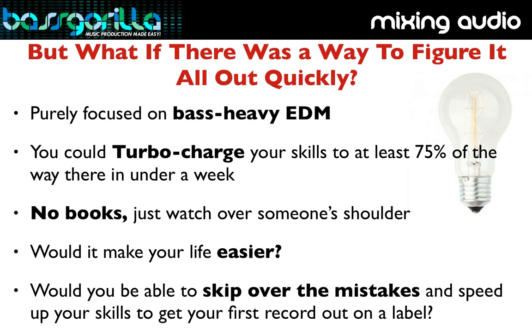Imagine if you could figure all of this stuff out much quicker than everyone else, get your music released on a label, and start getting recognized as a talented producer — not just by your friends, but by other famous producers. You could be reaching far wider audiences around the world and seeing your music climb up the charts on Beatport, knowing that it's being listened to by thousands of people.